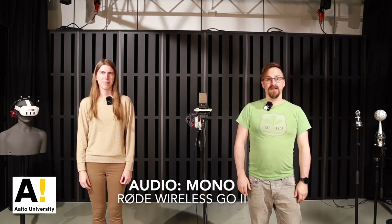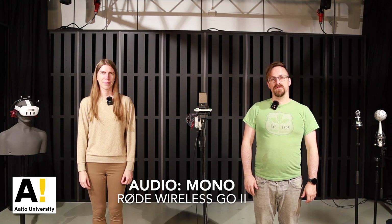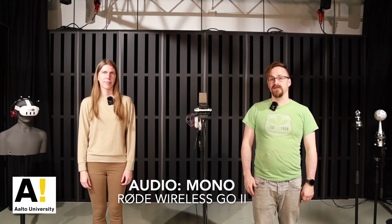Hi, my name is Raimundo Gonzalez. Hi, I am Heidi Hassinen. And we are researchers involved in the Artemis project at the Acoustics Lab here in Aalto University, Finland.